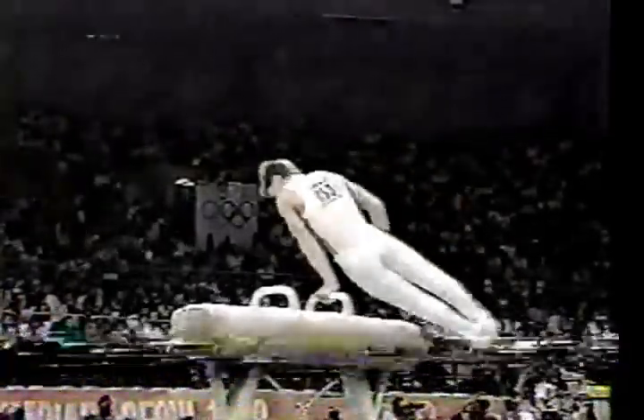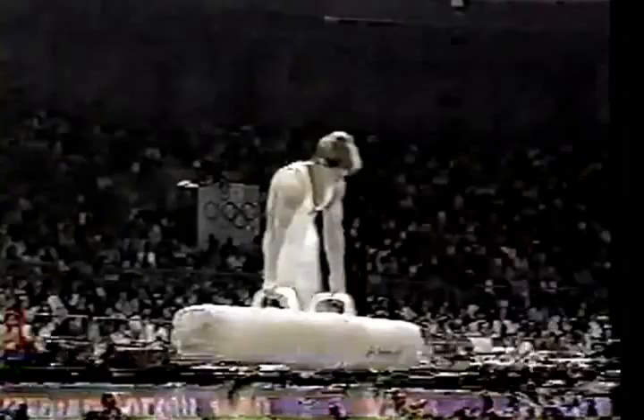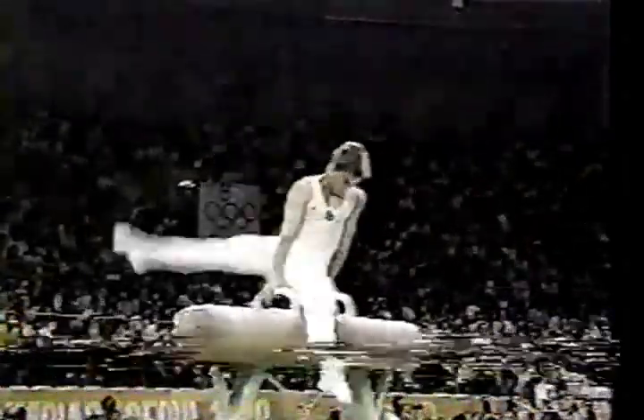Now he's up on the pommels and back down in the middle, all the way to the end. He breaks in for the single leg work.